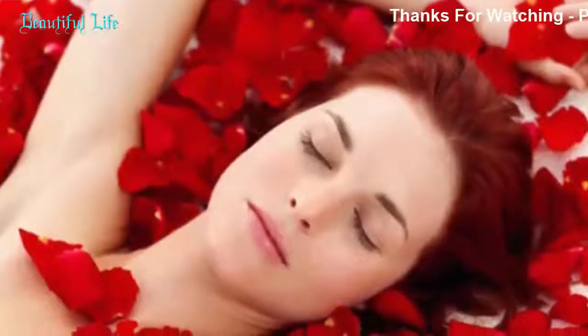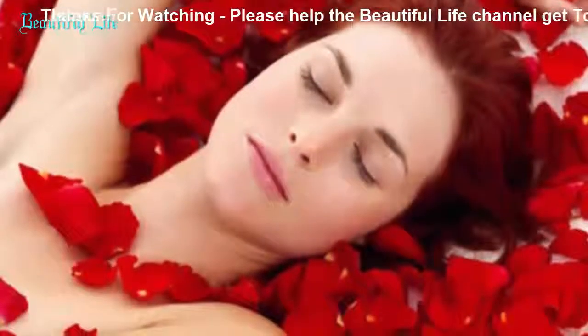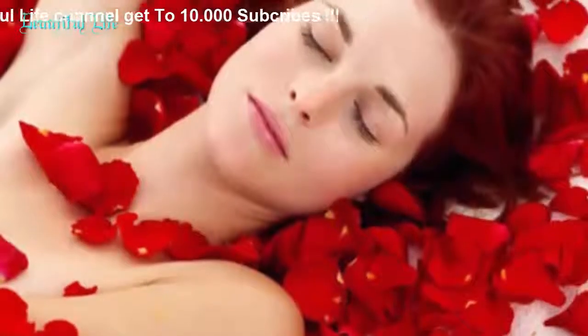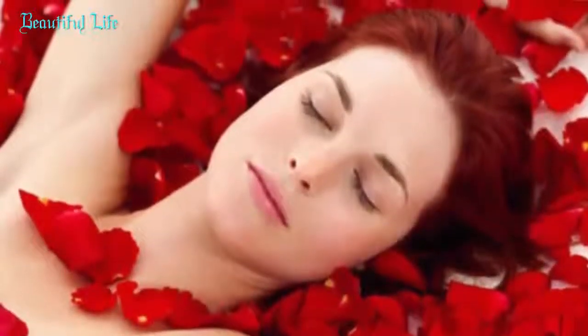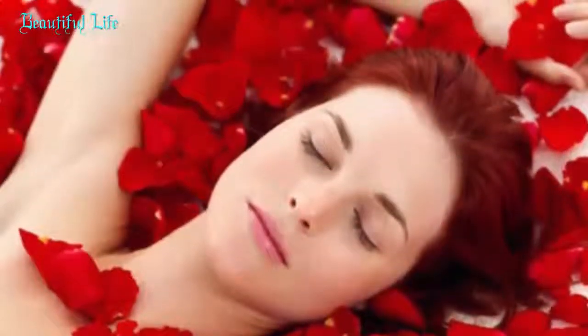Method: Scoop out two tablespoons of ripe papaya pulp into a bowl, add one tablespoon of honey, and mash using the back of a spoon. Cleanse your face thoroughly. Take a small amount of this paste on your fingers and massage face and neck in a circular upward motion for five minutes. Soak a cotton ball in cold water and remove the paste in an upward direction. Rub an ice cube and apply moisturizer.